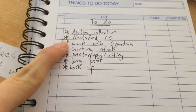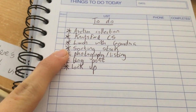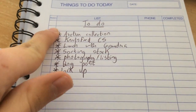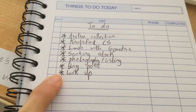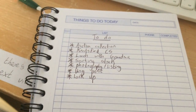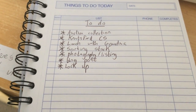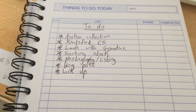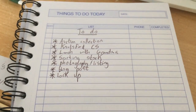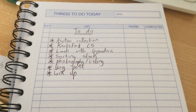I've got to do the charity shops in Knutsford. I've got lunch with my grandma and my mum. I've got sorting some stock, photography and listing, and I've got to do a blog post. And I've got to go to my lockup after the auction collection to drop stuff off and get some old stuff out, because I do kind of first in, first out. The stuff that went in ages ago has got to come out now — I've not really been adhering to that rule. So yeah, I need to take some old stuff out and replace it with new stuff so things aren't stagnating in there.